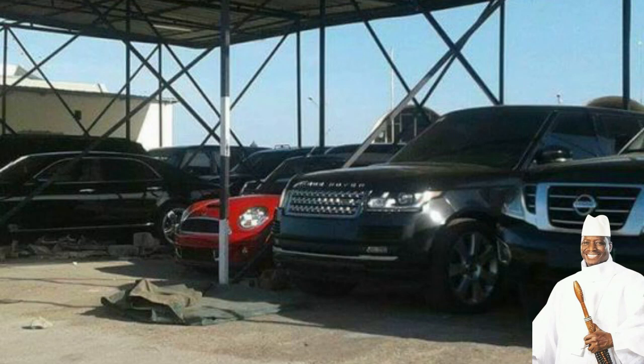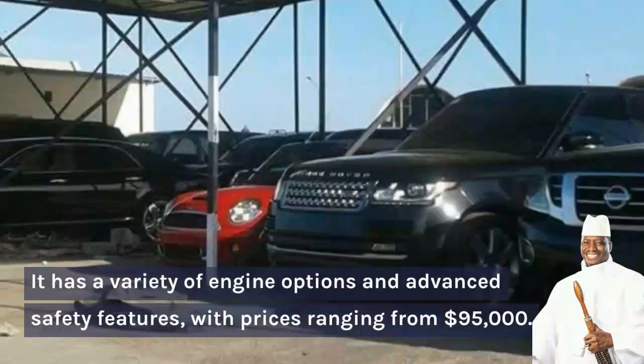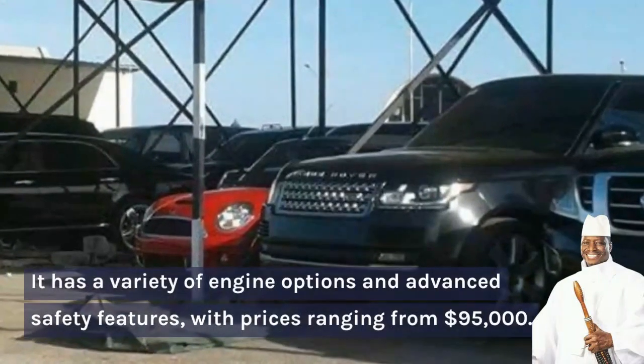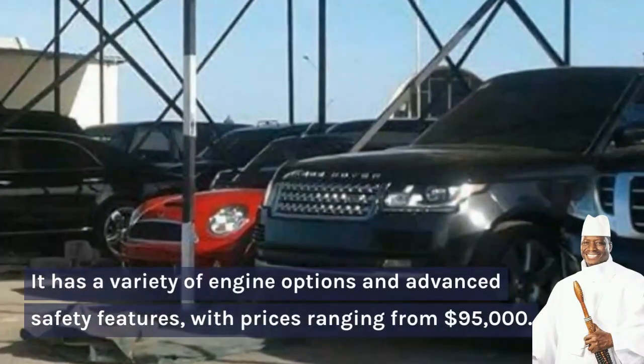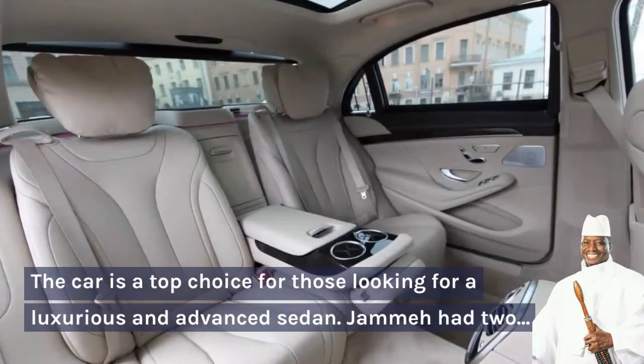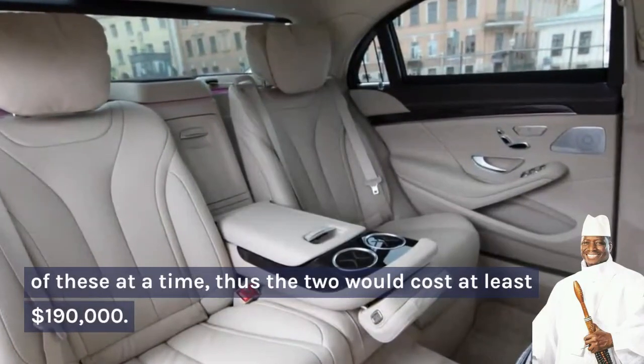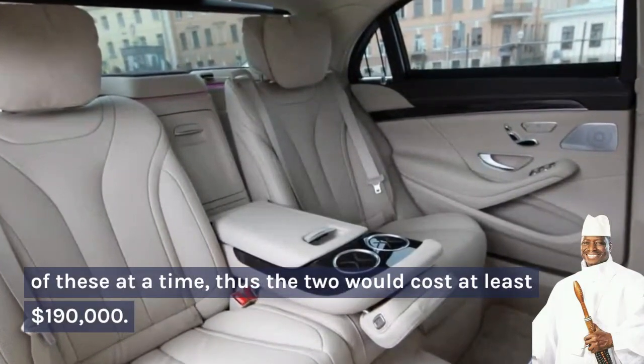Number 5: The Mercedes-Benz S-Class W222. This is a luxury sedan known for its advanced safety technology, spacious and high-tech interior, and elegant exterior design. It has a variety of engine options and advanced safety features, with prices ranging from $95,000. The car is a top choice for those looking for a luxurious and advanced sedan. Jame had two of these at the time, and thus the two would cost at least $190,000 US dollars.